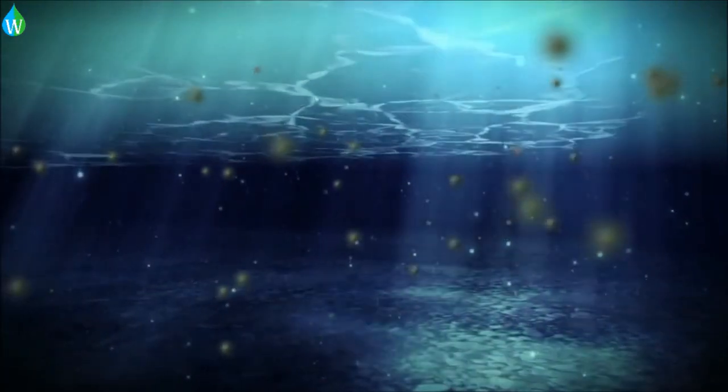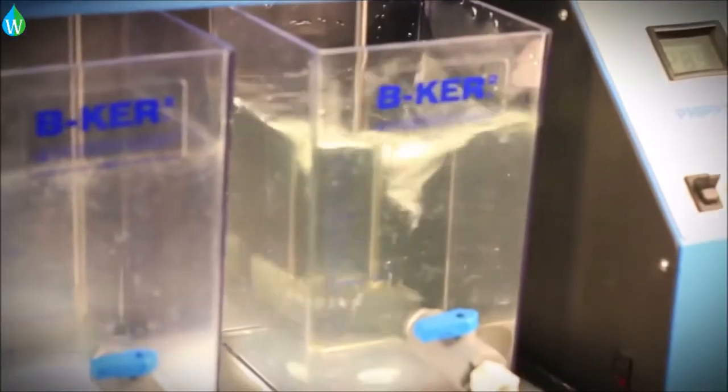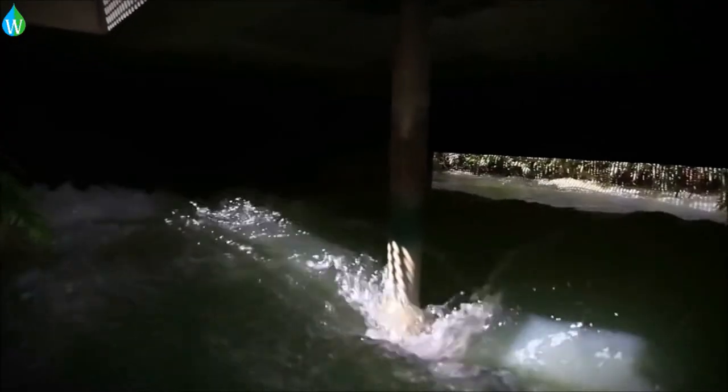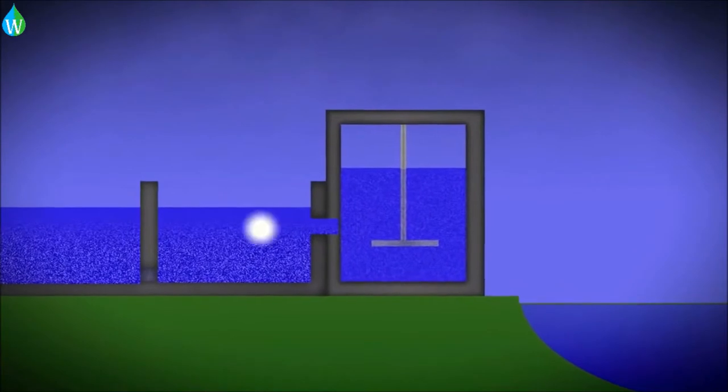Inside the Purrysburg lab, a technician can run a test that simulates the rapid mix tank to determine the correct amount of alum needed for the particles — called floc — to form.